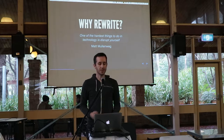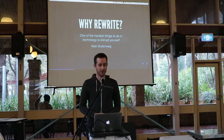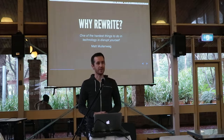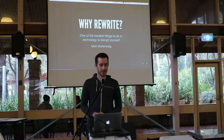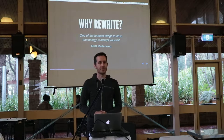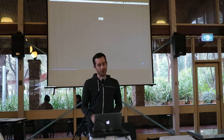Why would you rewrite the entire thing? It's a bit of a risk, right? It's hard to make a case for throwing out everything you've worked on for so many years and starting from scratch. In hindsight it was a great idea, but at the time it was a pretty risky move. Our CEO said that one of the hardest things to do in technology is to disrupt yourself, because it's so easy to get set in your ways and keep continuing on the same path.